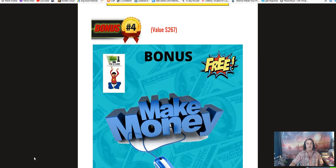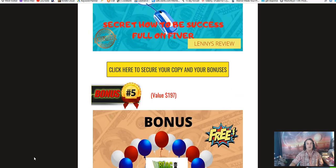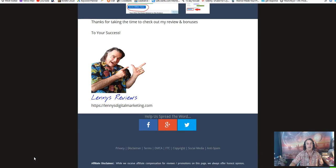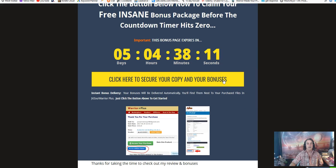That is all for my Blog Settlers review today. I hope you appreciated what I have to offer and I hope you will purchase through my link using one of these buttons. I hope you got a lot out of this — I will see you next time on Lenny's Reviews. Click the link below and have a good day.